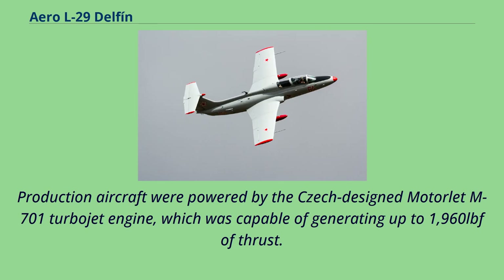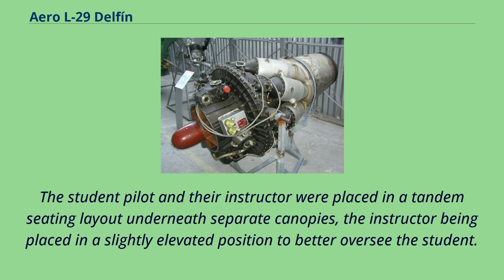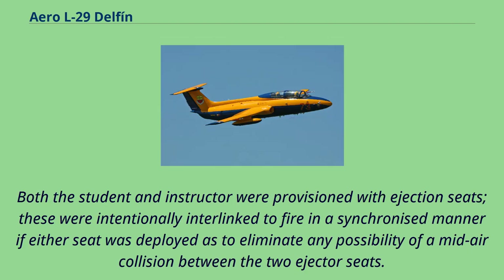Production aircraft were powered by the Czech-designed Motorlet M-701 turbojet engine, which was capable of generating up to 1,960 lbf of thrust. Between 1961 and 1968, approximately 9,250 engines were completed, and no fewer than 5,000 of these engines were manufactured in support of the Delfin program. The student pilot and their instructor were placed in a tandem seating layout underneath separate canopies, with the instructor placed in a slightly elevated position to better oversee the student. Both were provisioned with ejection seats.